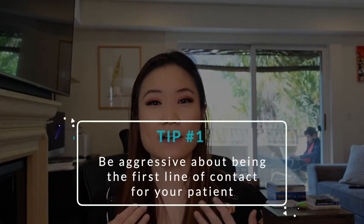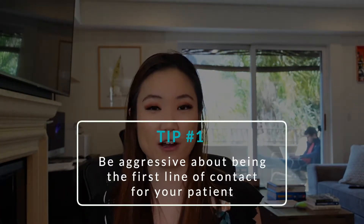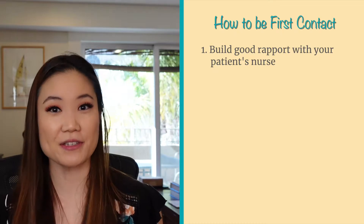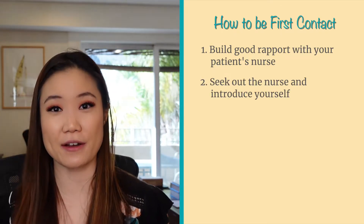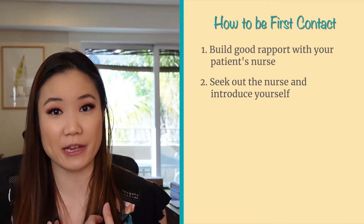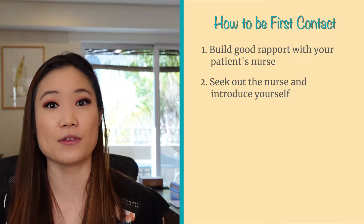Tip number one: be aggressive about being the first line of contact for your patient. One of the most frustrating things I went through as a medical student is that the nurse would still page the intern rather than me for concerns relating to my patient, and so I always felt like I was a step or even several steps behind. So build good rapport with the patient's nurse. Seek out the nurse and introduce yourself. Say that you're the sub-intern and you would like to be the first person the nurse pages for anything related to that patient.